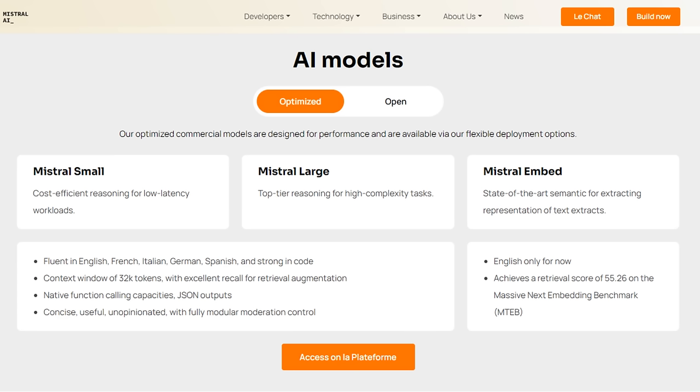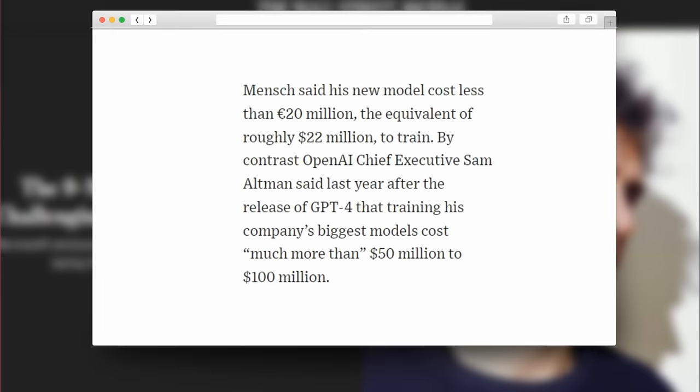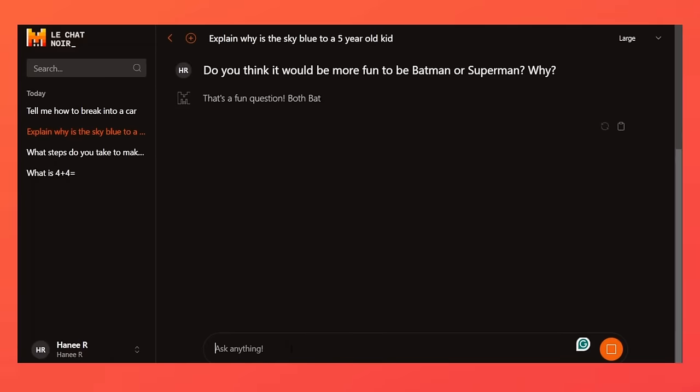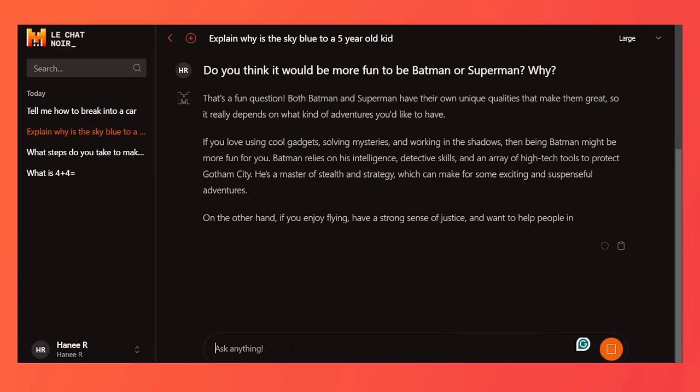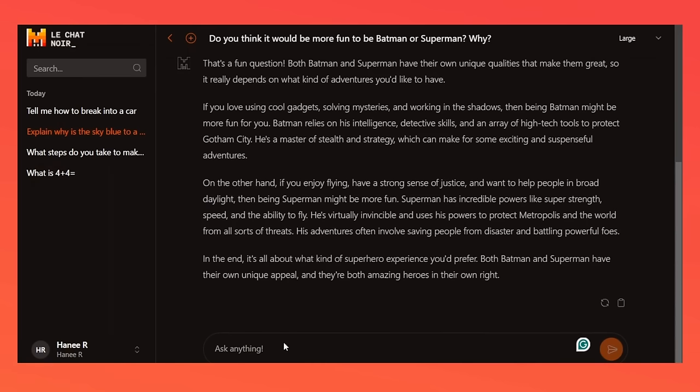They've released a number of proprietary models, and now they've released their large model. My guess is this is probably not even the biggest one coming. Arthur Mensch, the founder and CEO of the company, has basically said that this model only costs 20 million euros to make, which means it's way cheaper than what OpenAI is spending. If you can make these models more often and cheaper, you're going to have multiple bites at the cherry — you can learn from what people liked and didn't like, and use that for new fine-tunes and whole new models.